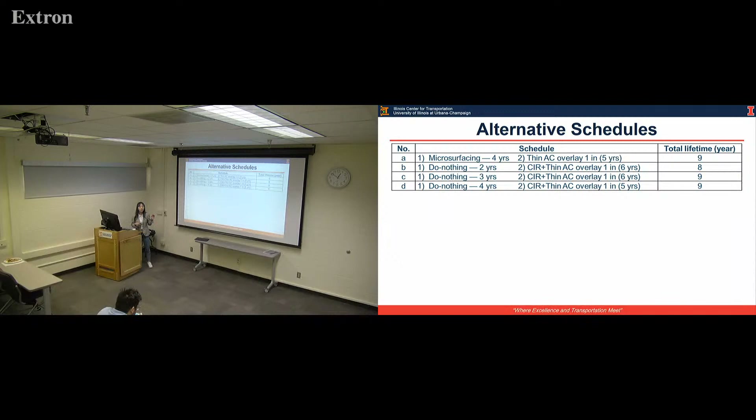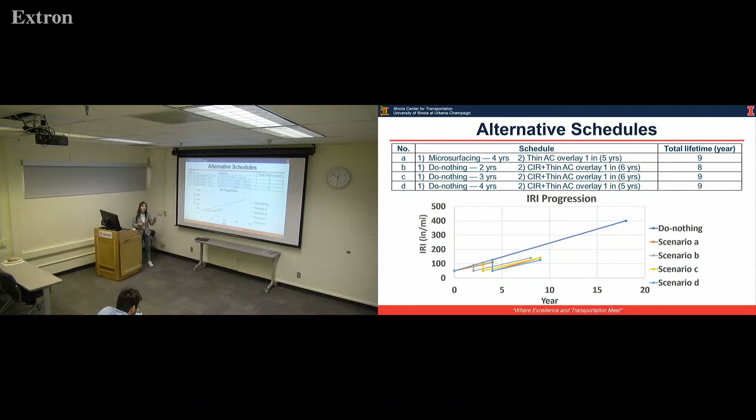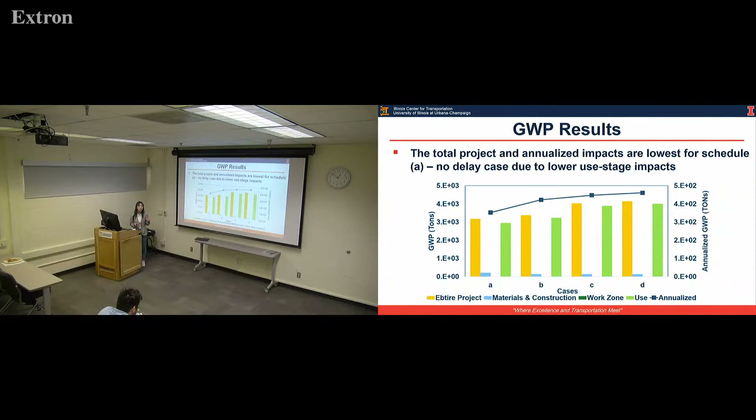In the second, third, and fourth schedules, at year two, three, or four respectively, we apply cold-in-place recycling (CIR) plus a thin AC overlay. The lifetime was estimated based on the lifetime estimation model. The IRI progression assumes the deterioration without doing anything will be faster than when you apply some treatment. Looking at the overall result, the total annual rise impacts are lowest for the schedule where treatment is applied at the beginning — the no-delay case.